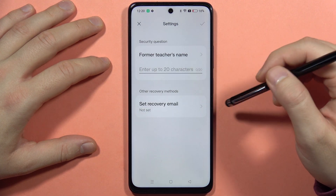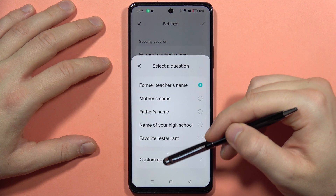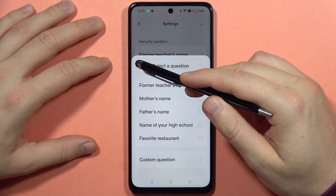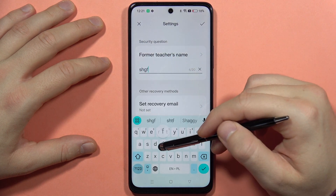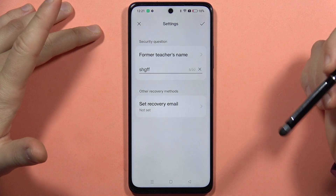Here we get a security question — you can pick from the default questions or set a custom one and input the answer right here. You can also set a recovery email in case you forgot your password.